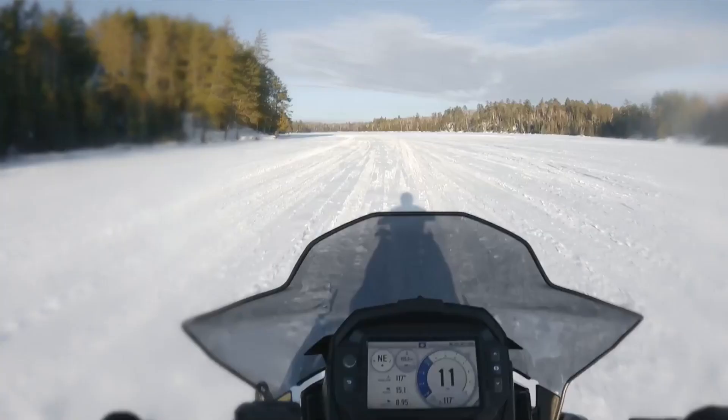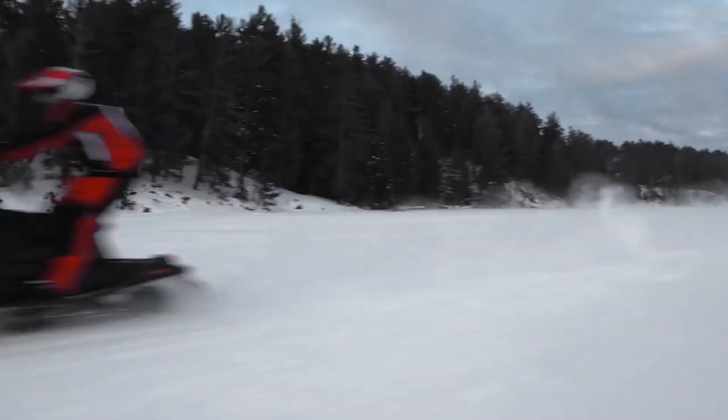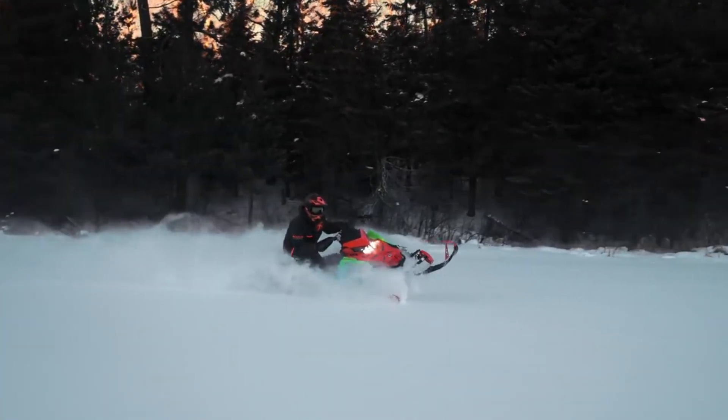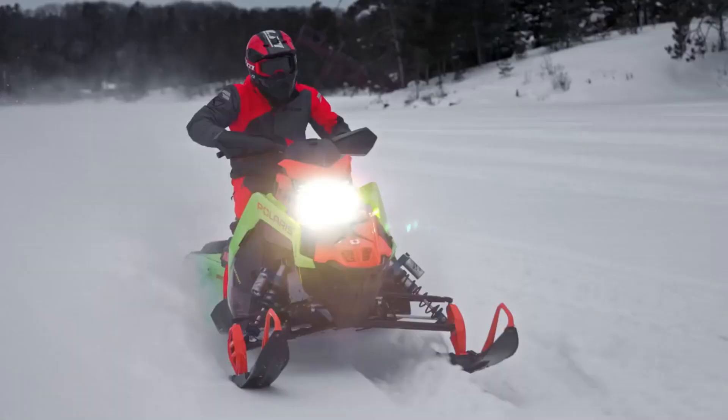Included as well are high-quality Walker Evans Velocity shocks, which are both chatter-compliance and trail-control oriented. Developed and proven on the track, the Polaris Race IFS is ready for the trail. When it comes to acceleration, handling, and a consistently smooth ride, no one does it better than the Pro CC.